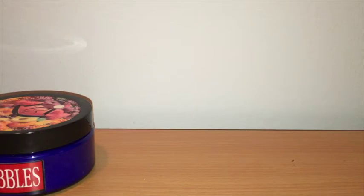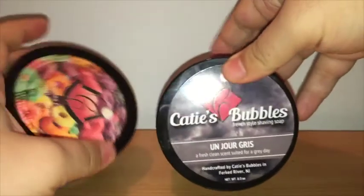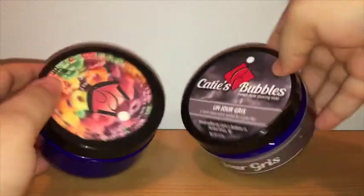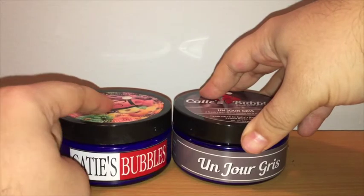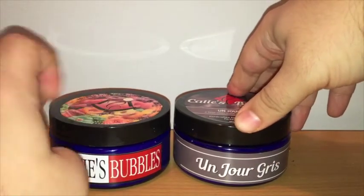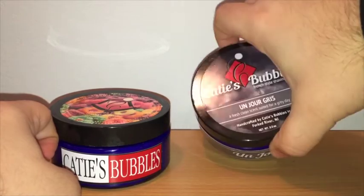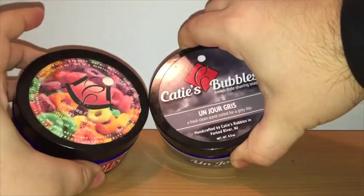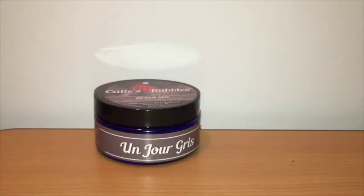I've emailed him, we've talked, and he's always been just the real deal. He sent me some extremely large samples in their new packaging. Let's take a look at the new packaging versus the old packaging. This is a tub of Un Jour Gris. You can see the labels are way more professional — they talk about what the scent was inspired by. These have the name of the soap on the side, so if you have them stacked up, you'll know which one to grab. I believe these labels are waterproof; I've gotten them wet and they've held up really well.